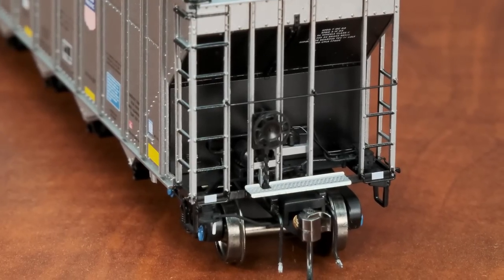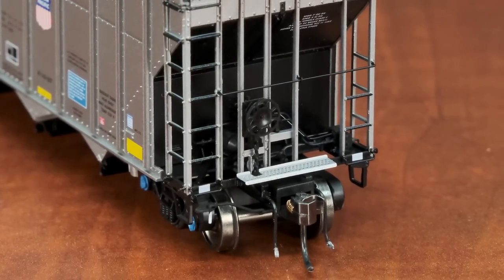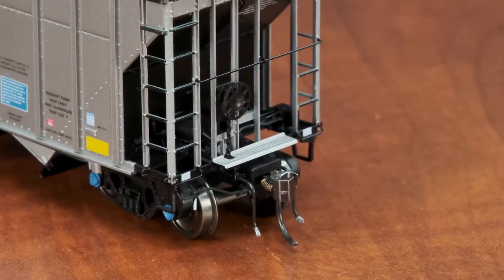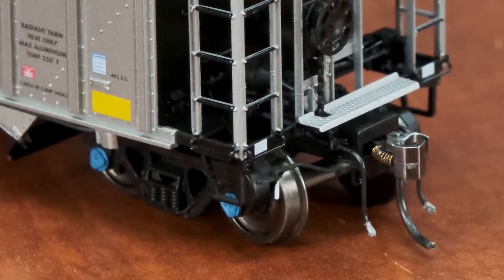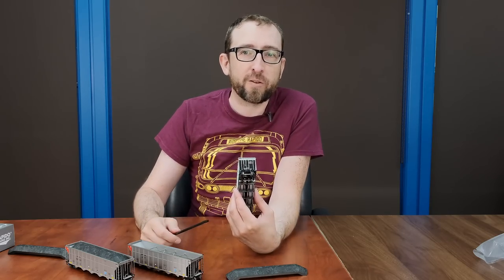Looking at the ends, you've got the etched metal see-through crossover platform and the air and brake lines just beside the couplers. There are separately applied brake wheels and all the associated brake plumbing. Of course we have our 100-ton Barber S2 truck, and we've done the blue bearing caps on top as well. These do come with our new Rapido semi-scale metal couplers.